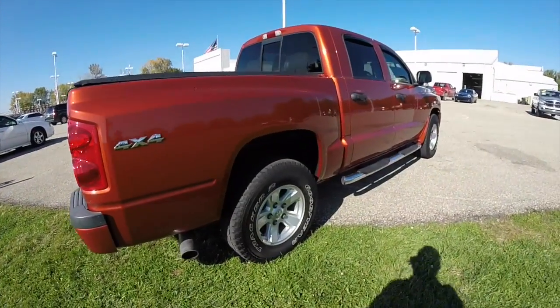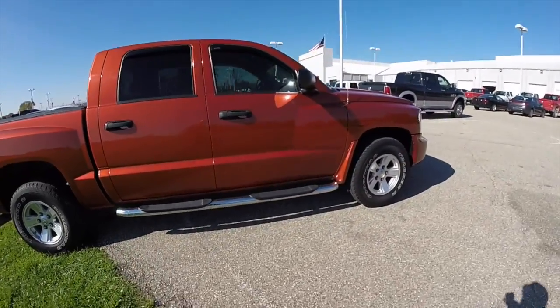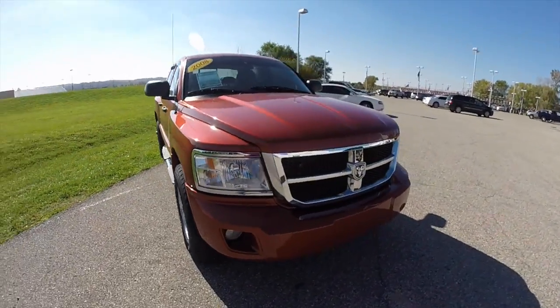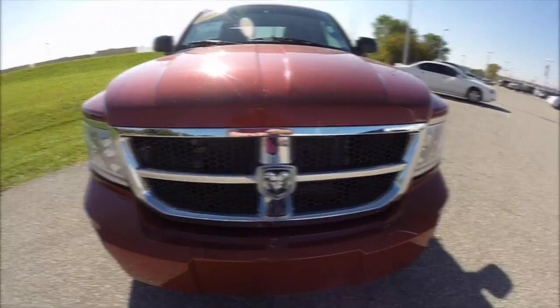Alright, this does conclude our quick walk around look at this 2008 Dodge Dakota SLT. If you have any questions or would like to see this vehicle, please contact our showroom. One of our friendly sales staff will be more than happy to answer any questions you may have. And as always, thanks for watching.